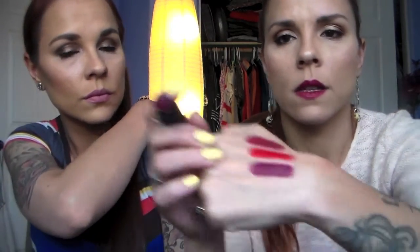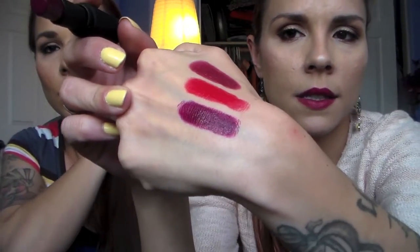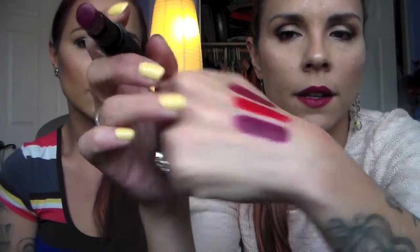This next one is called Vintage Vibe — I'm saving my favorite for last. This is a really dark, rich, plummy purple shade. It's also part of the fall collection. Look at that — it's so beautiful. That is a very Jessica color; I love it. I wear these shades no matter the season, but when fall comes I really embrace it.